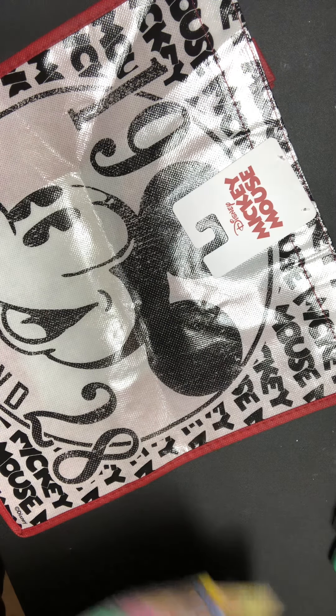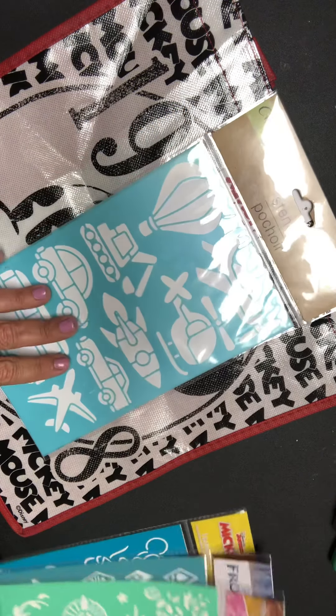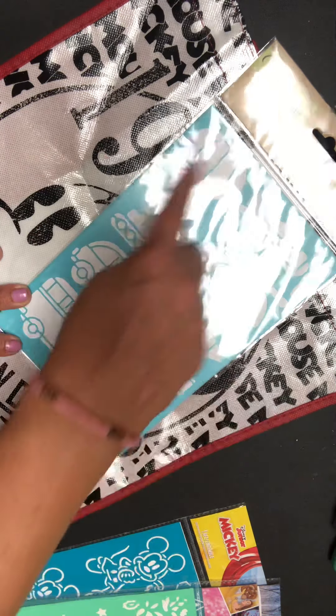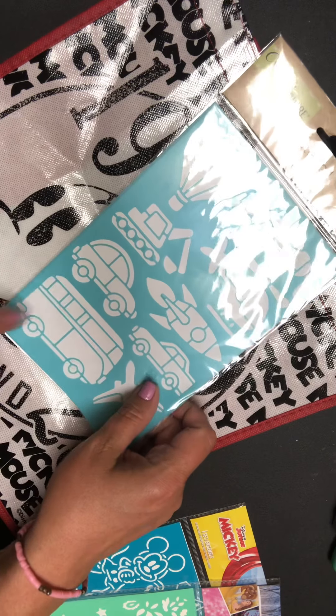Then I found these stencils and thought they were cute — absolutely adorable. I got them because of the hot air balloon, the bus, and the different modes of travel. I thought that was really cute.